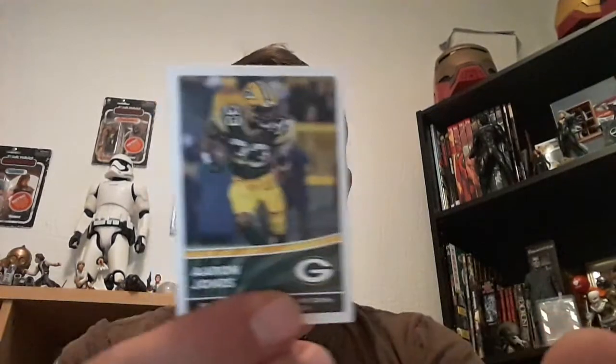For the Packers we've got Aaron Jones. Zach Wilson for the Jets. Some nice pink Cleats from AJ Dillon. Jared Goff. And Jalen Rieger. And the card is a Dolphins card — Tua Tagovailoa, quarterback for the Dolphins.